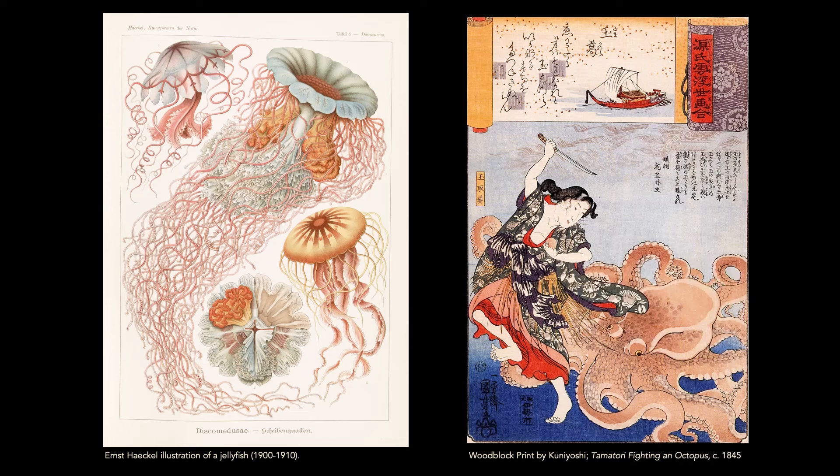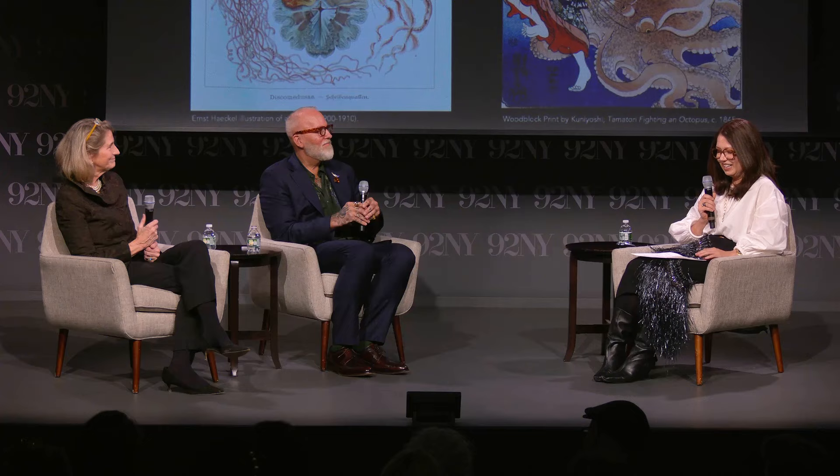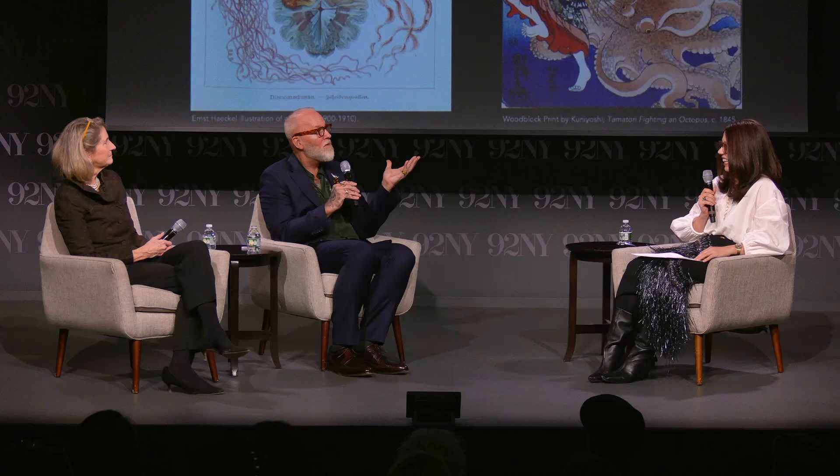Haeckel was an interesting biologist who really focused on jellyfish — he was very romantic about it. At the same time, we're also looking at abstractions. He had Japanese wood prints, Japanese wallpapers — some of which are in the Tiffany archives. He was looking at multiple sources of inspiration, because it's not a naturalistic expression, much like the window we just saw.